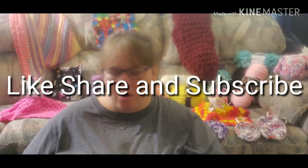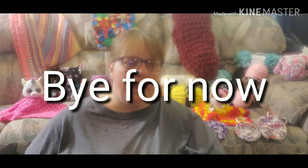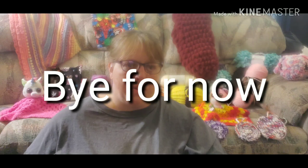Per YouTube giveaway rules, you have to be 18 years of age and older. YouTube is not sponsoring this, Michaels is not sponsoring this, and no yarn company is sponsoring my giveaway — it is out of my own pocket and I'm the one doing the giveaway.